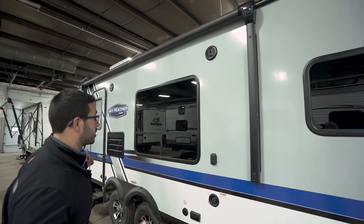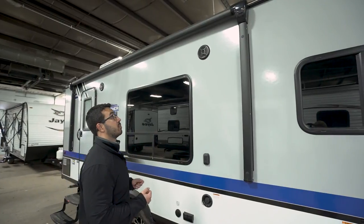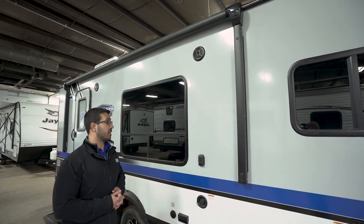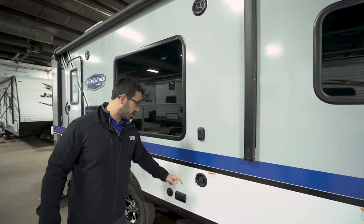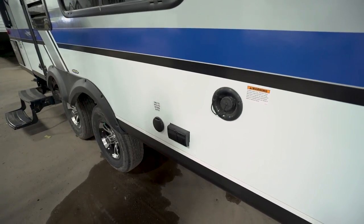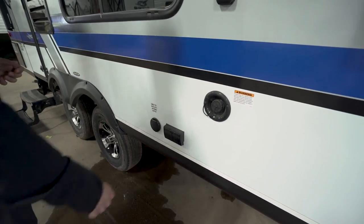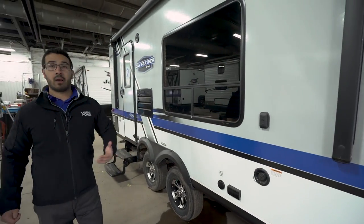Here's the power awning — just touch a button to roll it out or retract it. It has an adjustable pitch and an LED light strip for evening use. If you want an outside TV, there's a mount right here along with a couple of electrical outlets and a cable and satellite inlet.